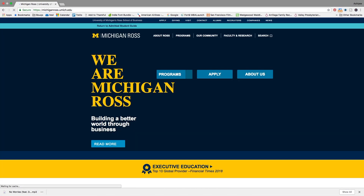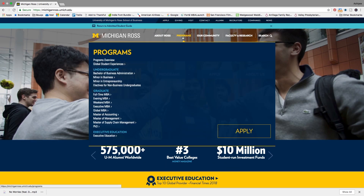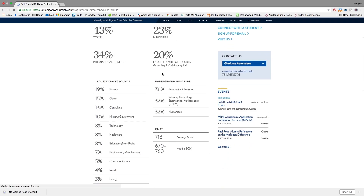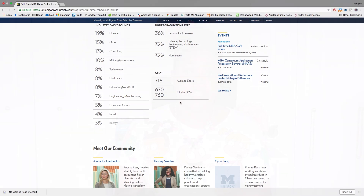Say you're interested in going to the best business school in the history of business schools — not that I'm biased or anything. You would go to MichiganRoss.umich.edu, go to the full-time MBA class profile, and see that there is an average GMAT score and a middle 80% GMAT range. If you decide to take the GRE instead of the GMAT, all you need to do is look at the percentiles that those GMAT scores fall under, and then match it against the percentiles of the GRE scores and try to aim for those levels and higher.